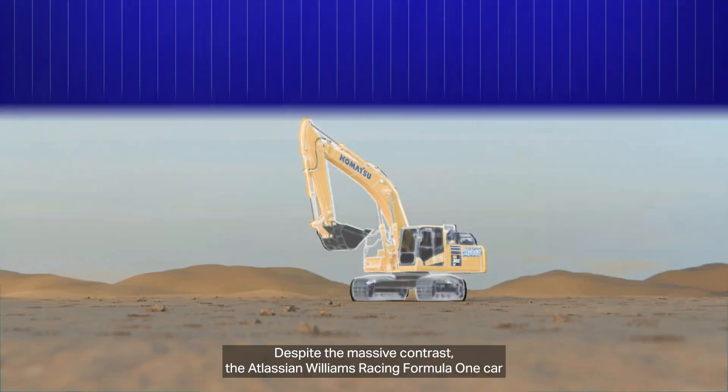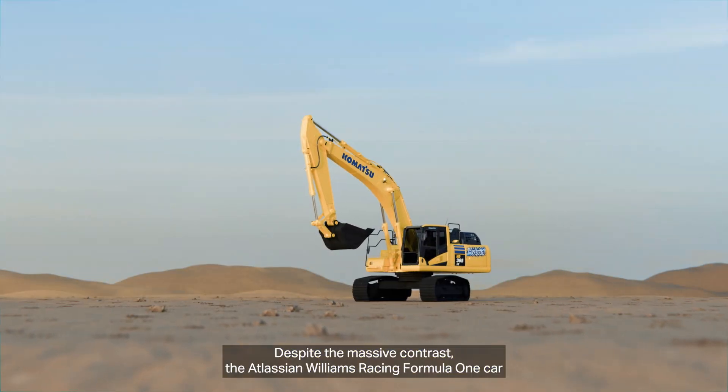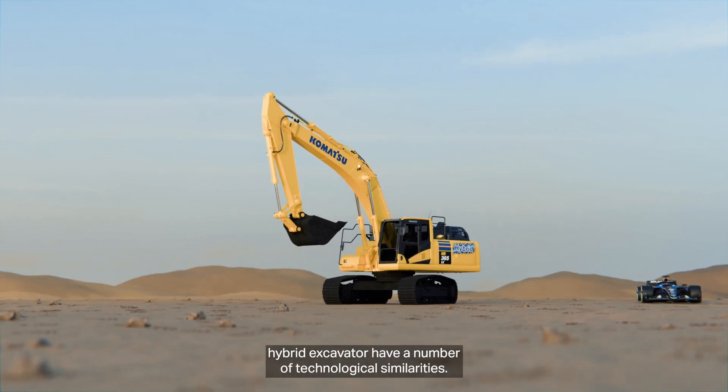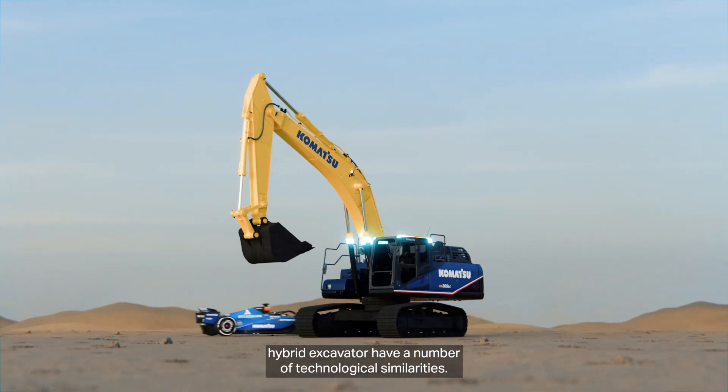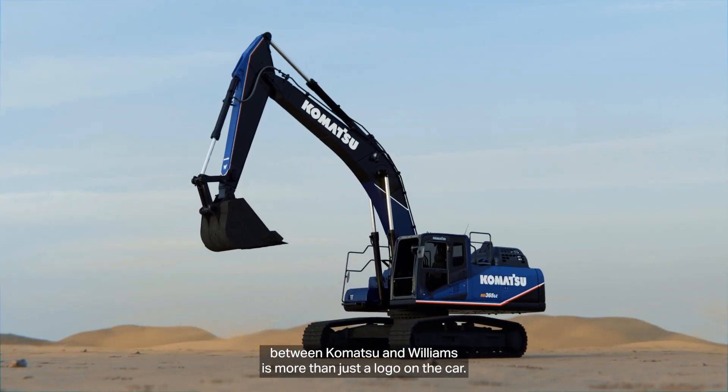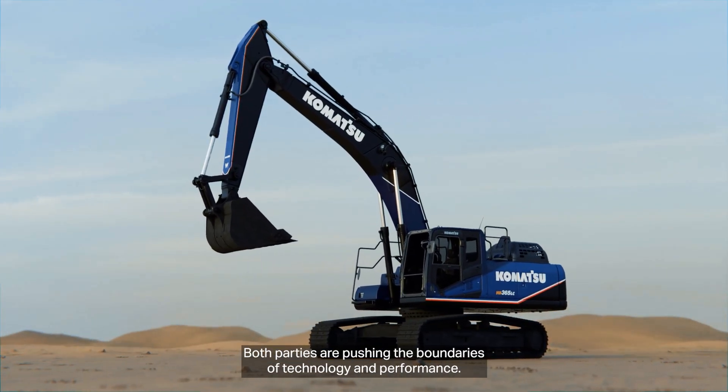Despite the massive contrast, the Atlassian Williams Racing Formula 1 car and the Komatsu HB365LC-3 hybrid excavator have a number of technological similarities. That's why the partnership between Komatsu and Atlassian Williams Racing is more than just a logo on the car — both parties are pushing the boundaries of technology and performance.